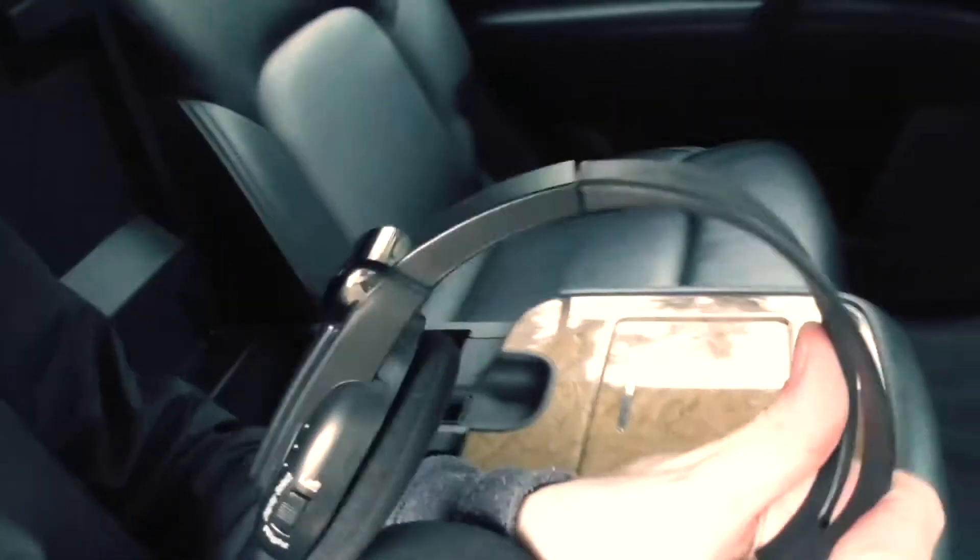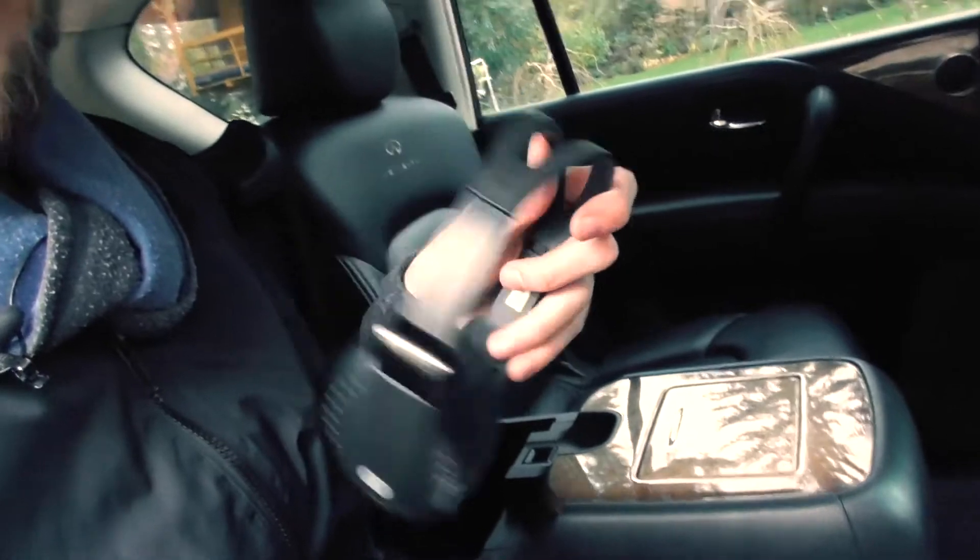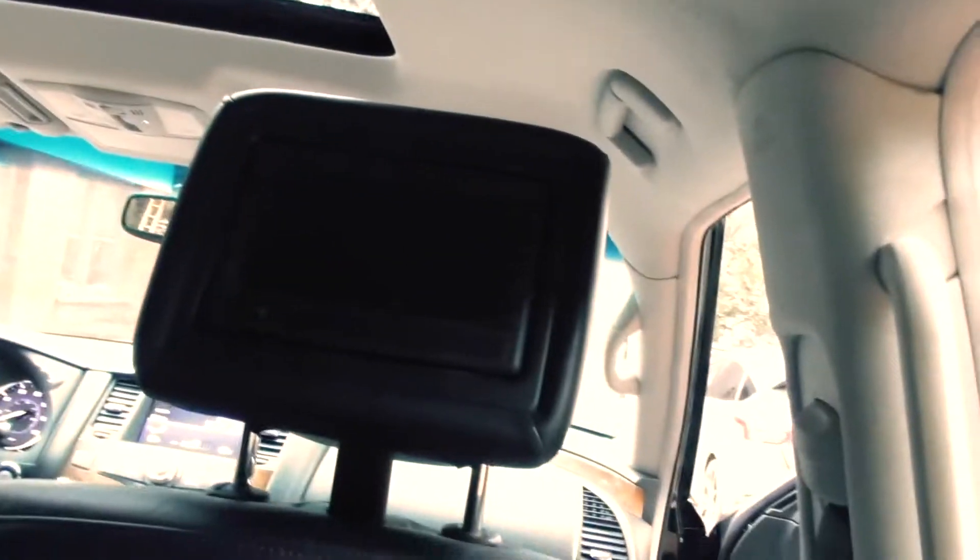Excuse me sir, can you please fasten your seatbelt? I would be really happy for you to fasten them. And look here — you have nice branded Infinity headphones. It's pretty nice, but there's only one pair, so when you're riding along and looking at your TV, your friend cannot.